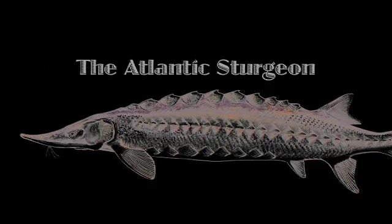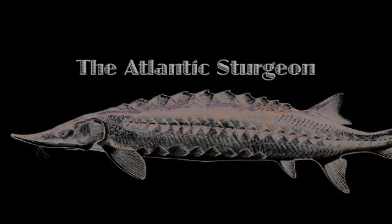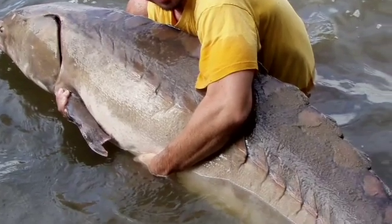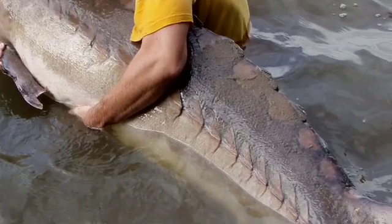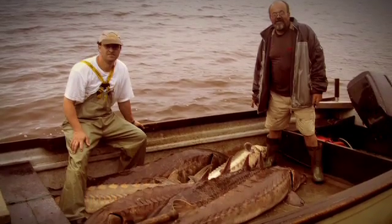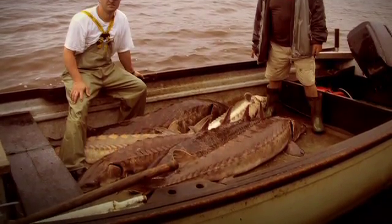These fish probably go back at least 120 million years — they predate the dinosaurs. The only thing that's really had a major impact on the fish, since they're so big, so strong, and so armored with these bony plates on the outside, has been man. We overfished the fish back in the 1890s because of the caviar that these fish produced.